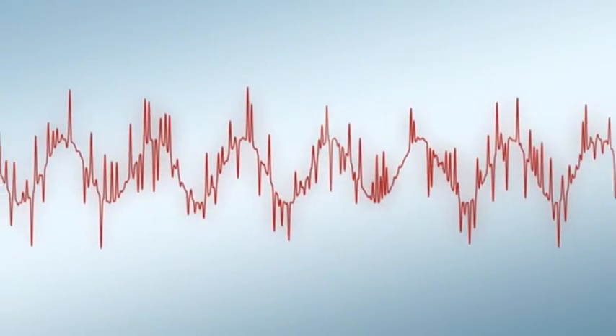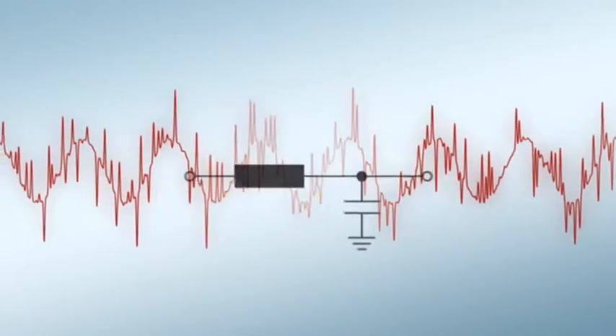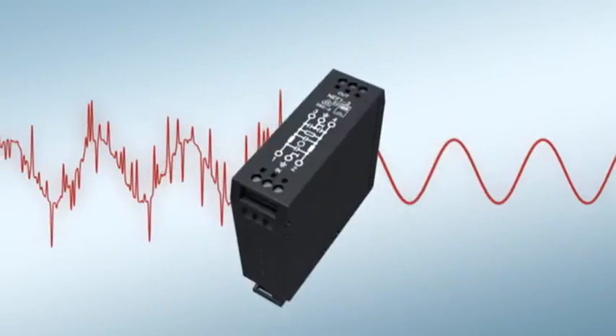High frequency interference voltages endanger the operation of your systems and devices. EMC solutions from Phoenix Contact provide protection against these voltages.